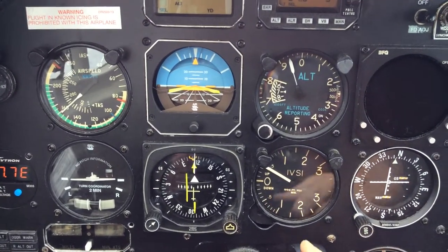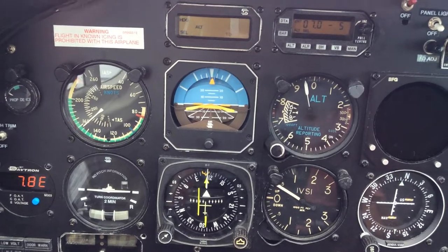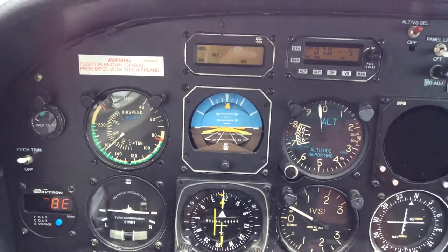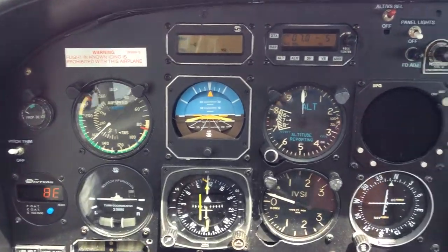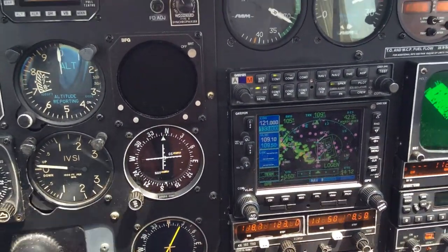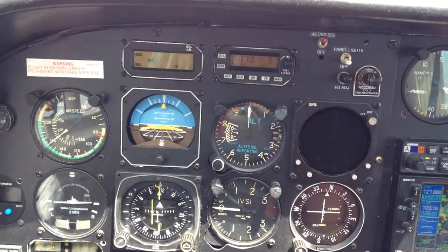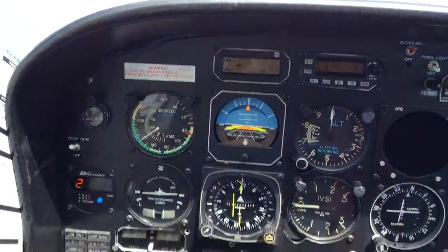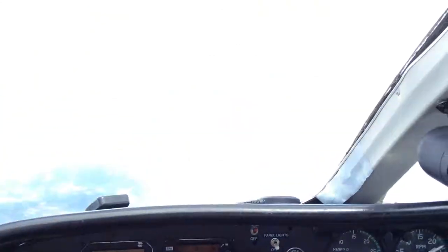Let's see if I get a little climb here. I'll pick up the automated weather observation service, and 15 miles out, start making common traffic calls for Covington. When we pick up the field, I'll cancel. We'll probably go straight in and land runway 1-0.